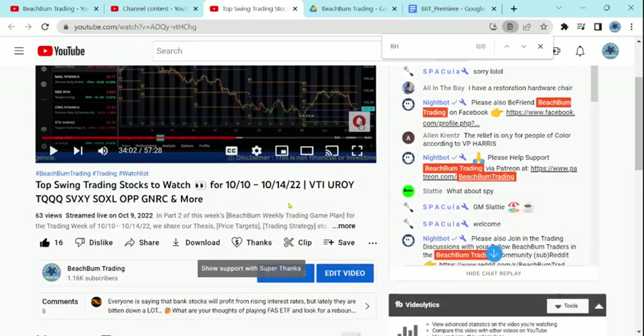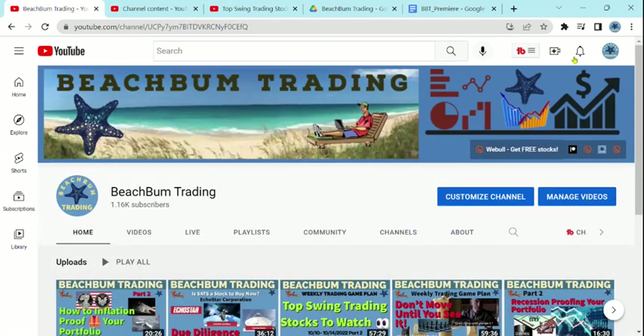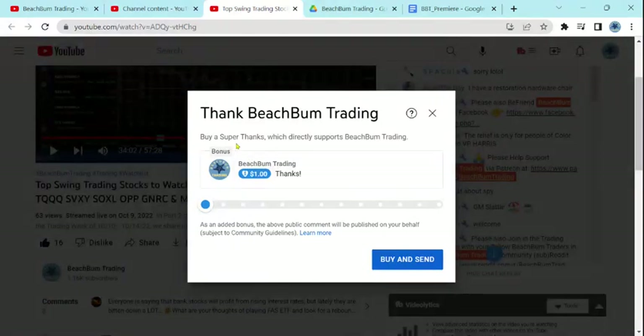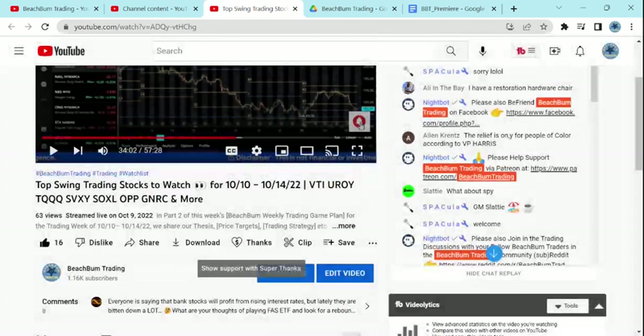Another way that you can help support Beach Plum Trading in being able to produce frequent quality content for you for free on YouTube is, in addition to subscribing to our channel and hitting the like button on our videos, you can also choose to show your support with a Super Thanks, which you can find below this video. If you hit the heart with the dollar sign — the Super Thanks — you can financially support Beach Plum Trading in whatever amount that you wish, and we greatly appreciate your support.